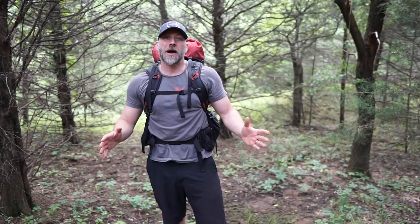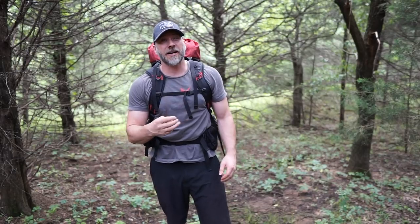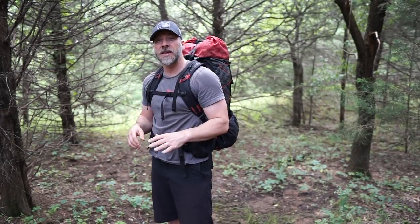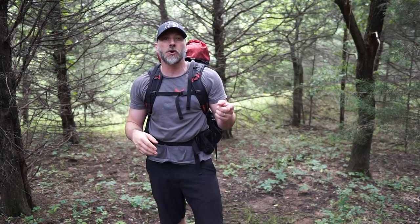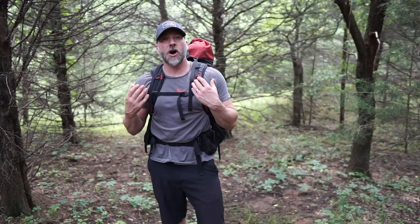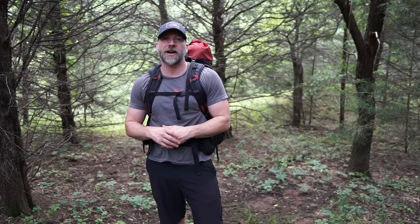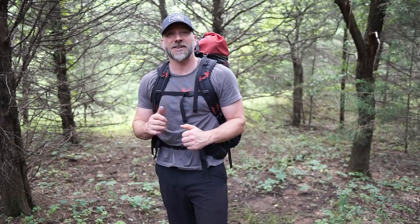Hey guys, thanks for joining me today. My name is Mark. This is Spagiver Backpacking and today we're out here for part three of the beginner backpacking series. Today we will be talking all about backpacks. The first two episodes covered getting started and clothing. Today we'll be talking about different types of backpacks, what to look for, the different options, and what would be right for you. Let's get right into this.